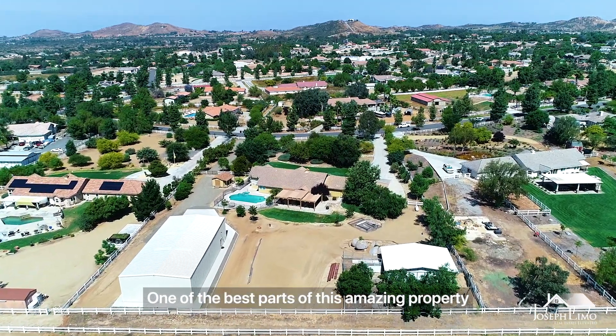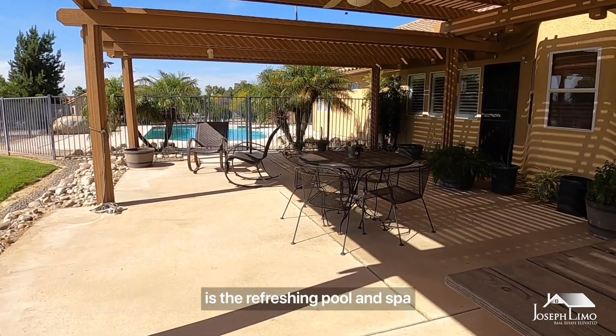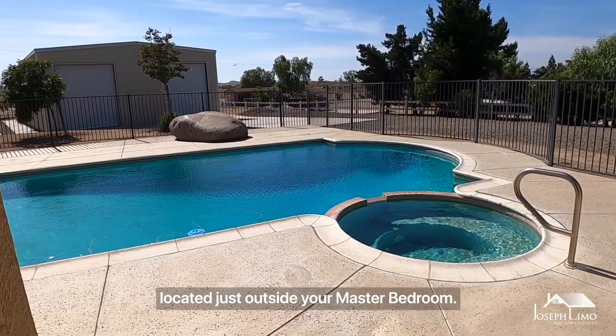One of the best parts of this amazing property is the refreshing pool and spa located just outside your master bedroom.